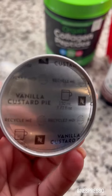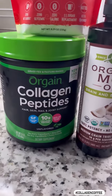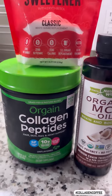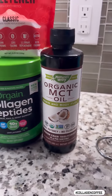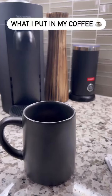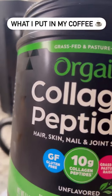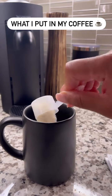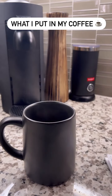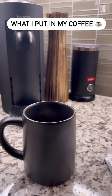Happy Sunday everyone! Here is my capsule of the day — vanilla custard, one of my favorites. I'll be trying something a little different today with my monk fruit sweetener and my MCT oils. First, I like to add a little bit of collagen. This is the new collagen I'm going to be using — normally I use Vital Proteins, but I want to switch it up. So I'm going to put two scoops of these collagen peptides in here.